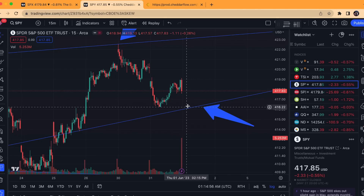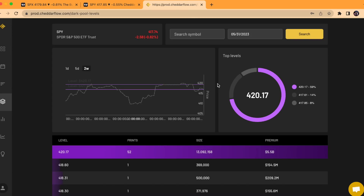So just some theoretical trade scenarios you can look for. But what I really want to talk about today — what's very interesting — is over here in the dark pool levels tab on Cheddar Flow, we had 5.5 billion worth of premium at the 420.17 level. This is right at that record level in terms of premium for the year of 2023. We've seen 5.6 billion a couple weeks ago around that 417 level, and this is 5.5 billion — both neck and neck as the highest of the year.